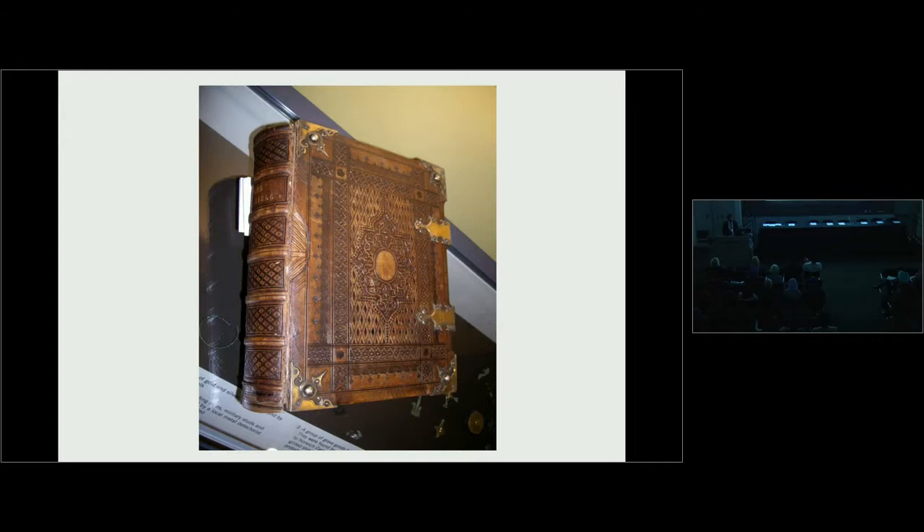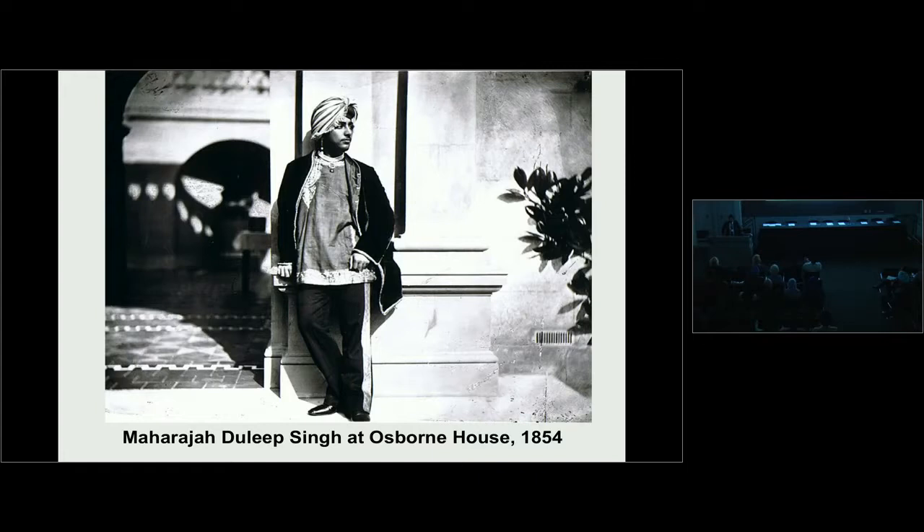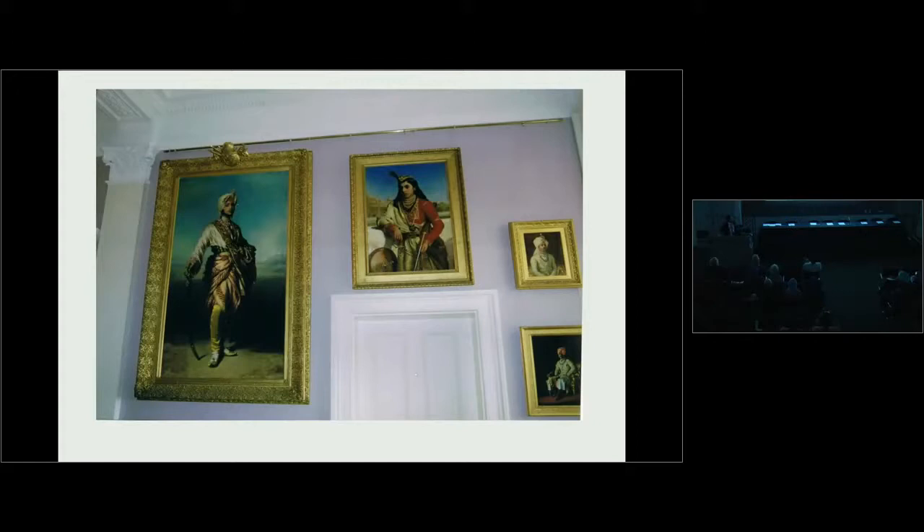The Maharaja arrived in England in May 1854 and was given an immediate audience with Queen Victoria. She took an instant liking to him, encouraged him to mix with the royal princes, and he even holidayed with the family at Osborne House. Queen Victoria commissioned this portrait by her favourite artist Winterhalter — a classic example of 19th-century photoshopping, where the Maharaja is made to look much taller and more flamboyant than he really was. The artist expected him to grow a few more inches, but he remained a short man throughout his life.